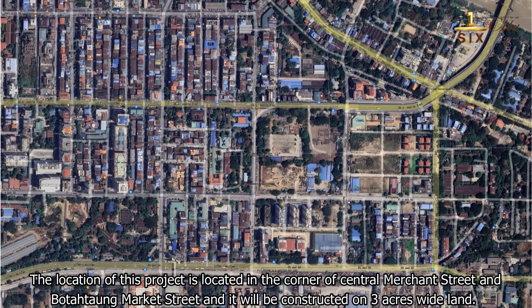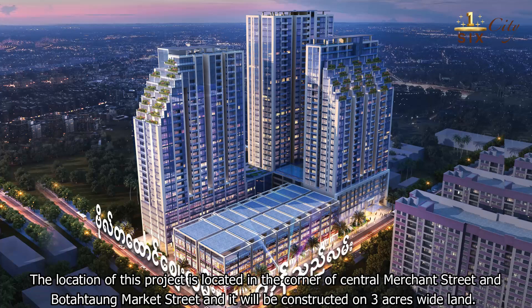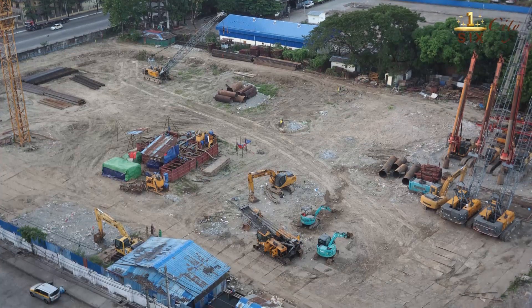The location of this project is at the corner of Central Martin Street and Botra Market Street, and it will be constructed on three-acre wide land.